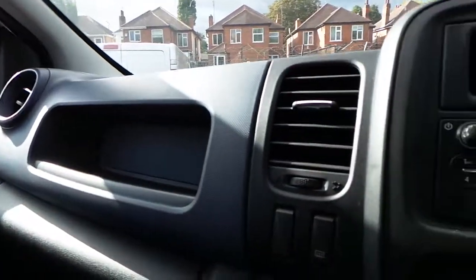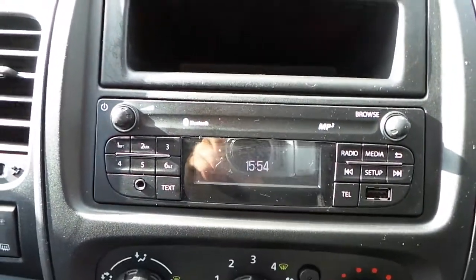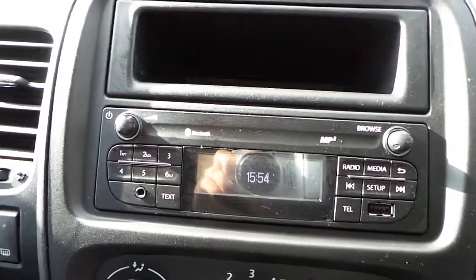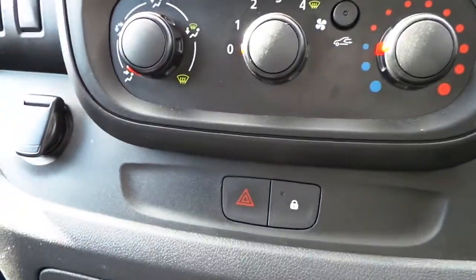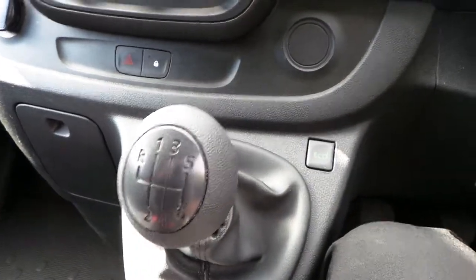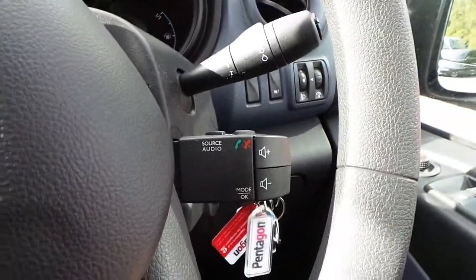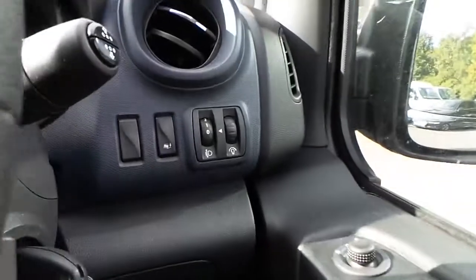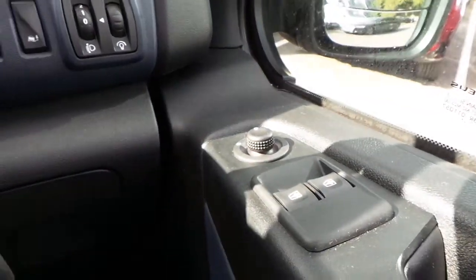In the cab area we have an MP3 stereo with Bluetooth connectivity, DAB digital radio, FM radio, USB connectivity and auxiliary input. It has central locking with a 6 speed manual gearbox, eco mode, and mounted audio controls for your Bluetooth, electronic stability control, electric mirrors, and electric windows.